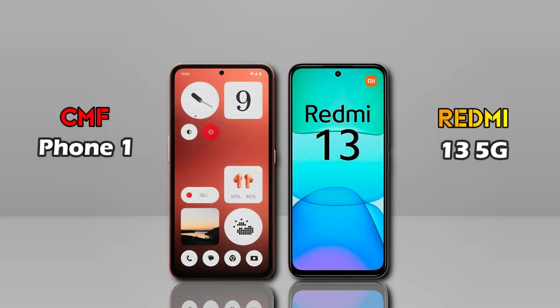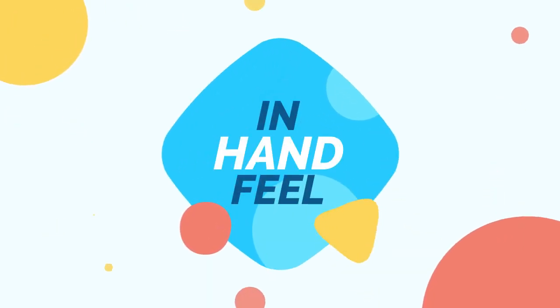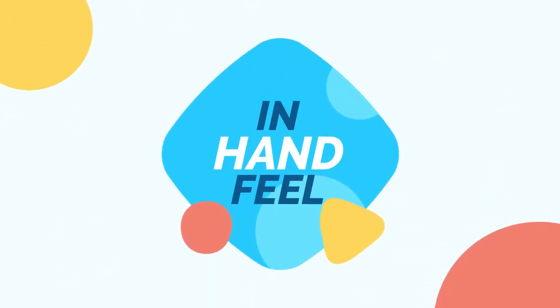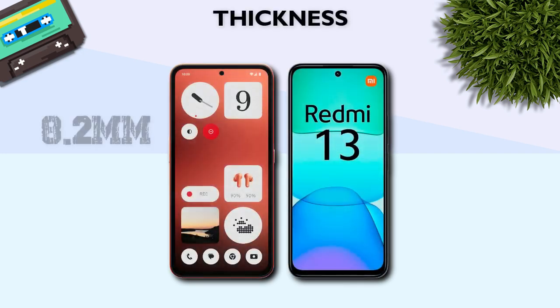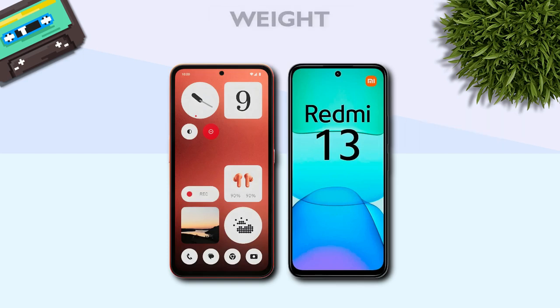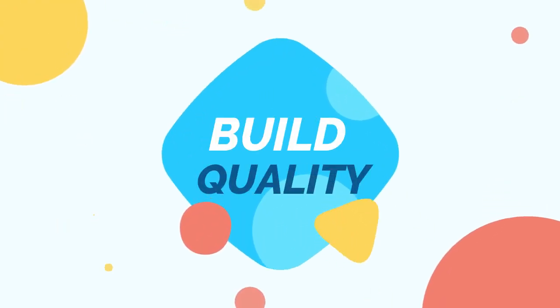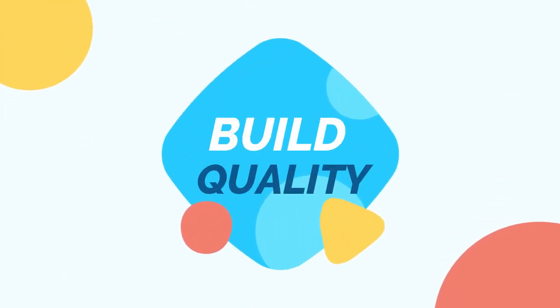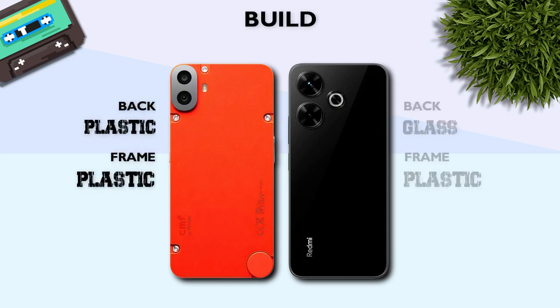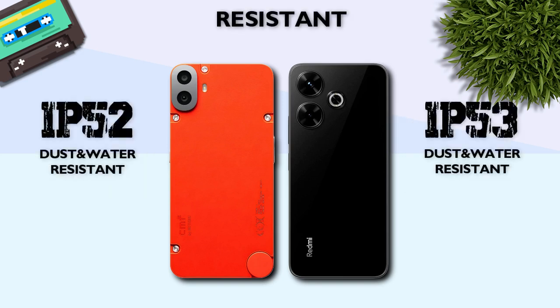We are comparing the CMF Phone 1 versus the Redmi 13 5G — which one is better in-hand? Thickness: 8.2mm, better than 8.3mm. Weight: 197g, better than 205g. Build quality: glass back and plastic frame, better. Resistance: IP53, better.